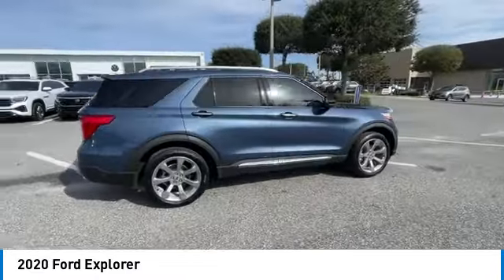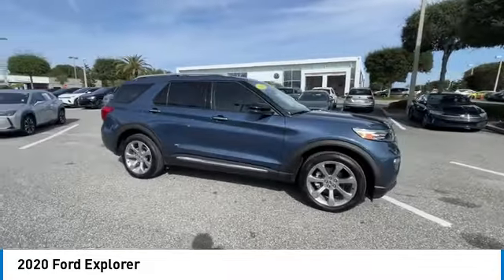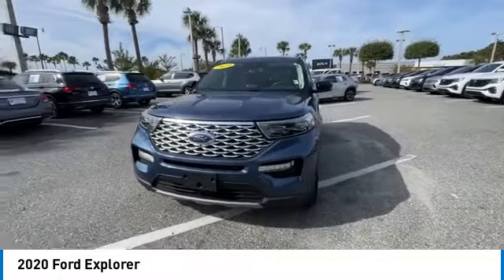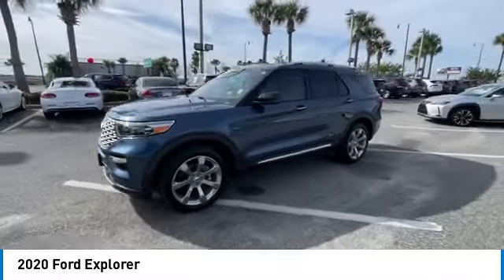Brake assist, traction control, remote keyless entry, fog lights. A vehicle like this doesn't come along every day. Come in and get it before someone else does.